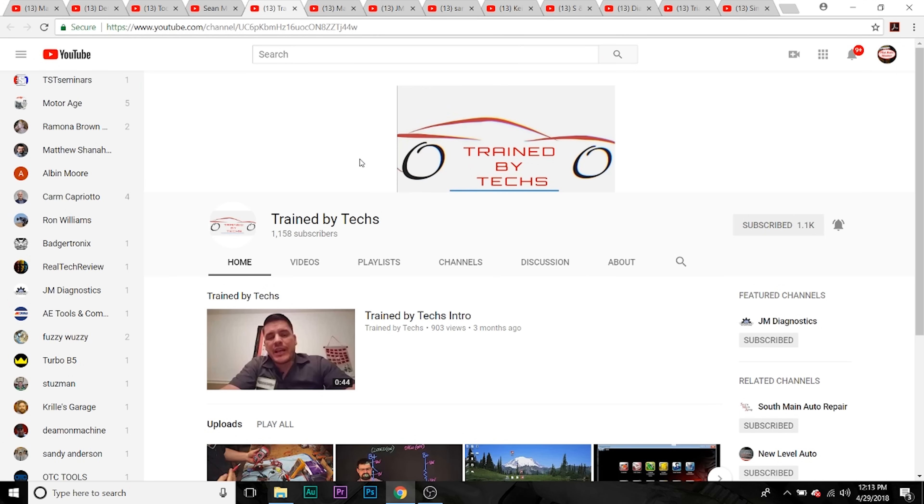Next one we're going to talk about is Trained by Tex. This is a collaboration of many channels, many different guys, all very smart — really great content on this channel. The guy pushing behind the scenes is Keith DeFazio, but there's a lot of great content here. This is one you're definitely going to want to subscribe to — if nothing else, this channel for sure.